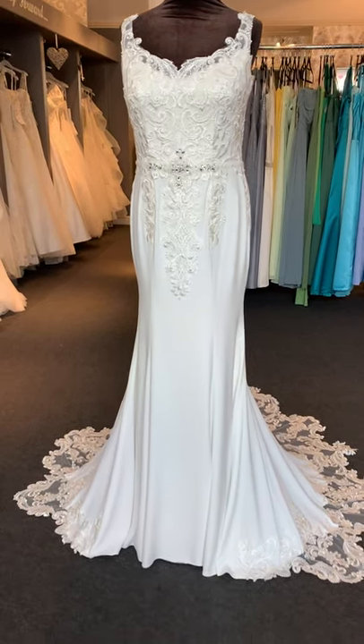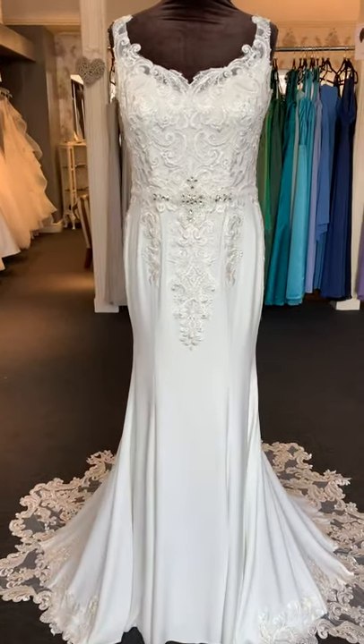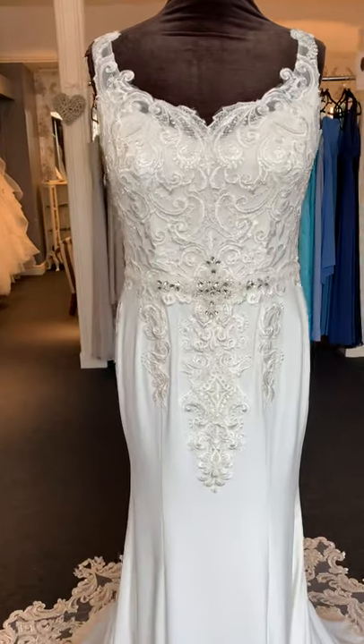Hi girls, Lorraine here at A Beautiful Bridal. Today we're introducing you to Fern. Fern is a satin and crepe fitted dress.